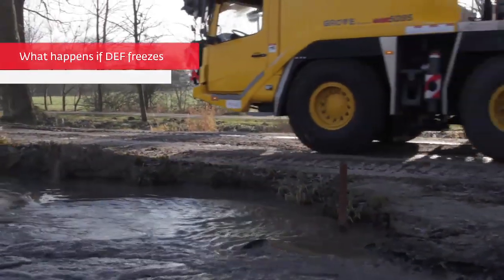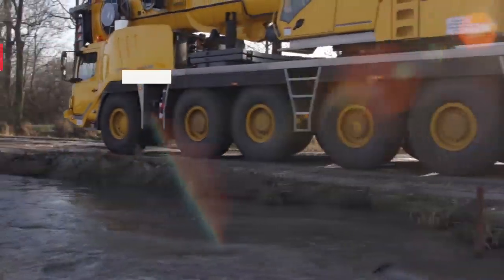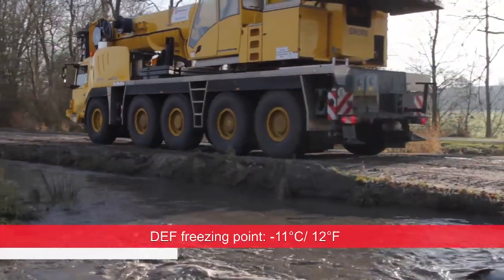Be aware that diesel exhaust fluid, DEF, freezes at minus 11 degrees Celsius, or 12 degrees Fahrenheit.